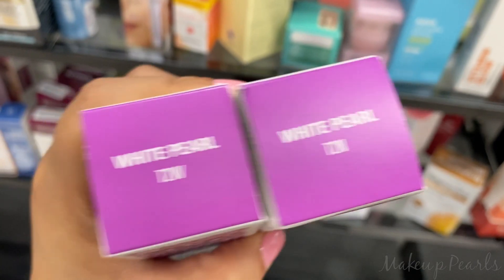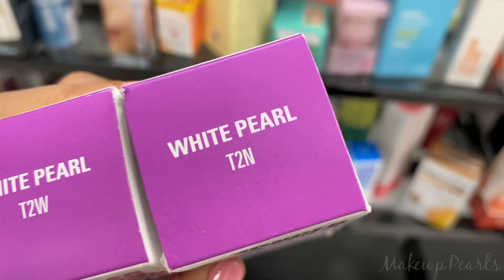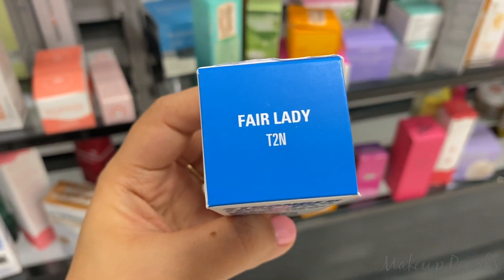White Pearl comes in two different shades: 2TW, which is warm, and a neutral. Another shade from Uma is Fair Lady T2N.